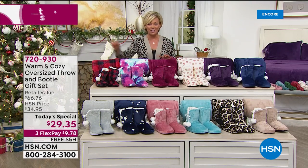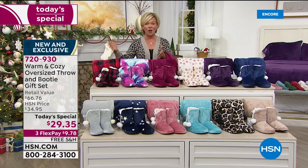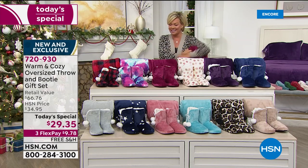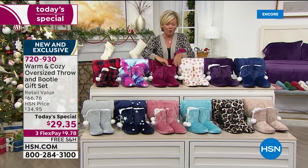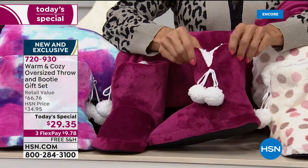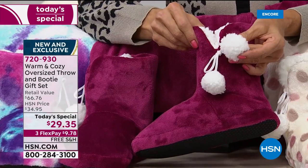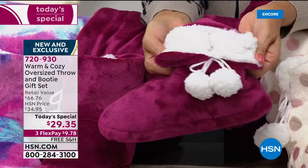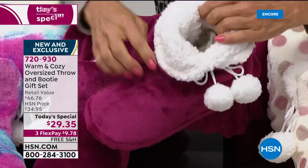This is already very popular and less than $10 on a third flex. You've got through January to pick and choose who's going to be the lucky recipient. Before we introduce our special guest, I want to show you the updated booties this year — look at how adorable the little pom-poms are.